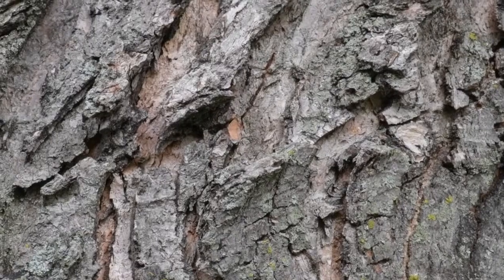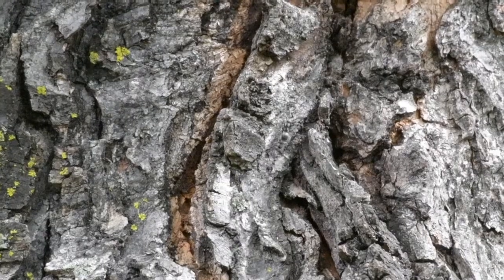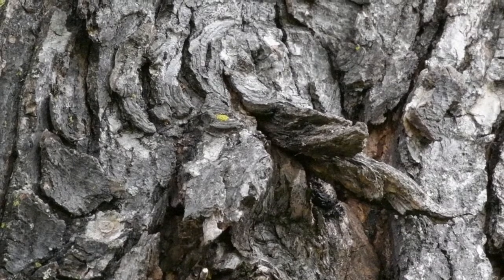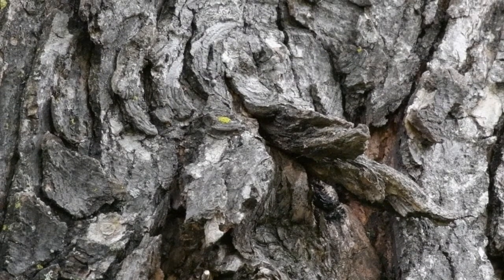Well, ants in trees can mean a few different things. I mean, one is ants just like being in trees, like some people do. But when we talk about tree health and concern with ants in trees, there are two things that come to mind.